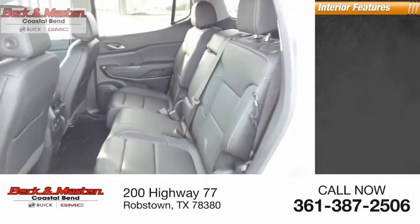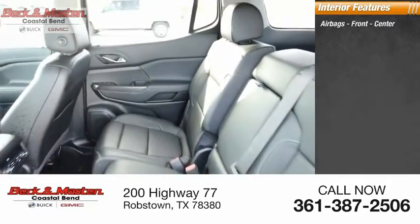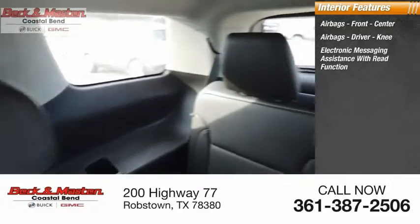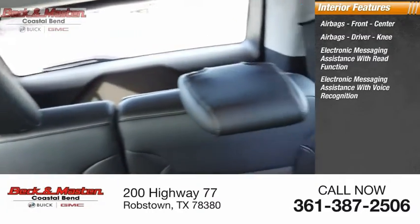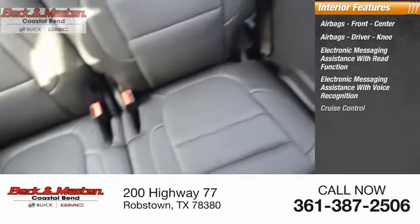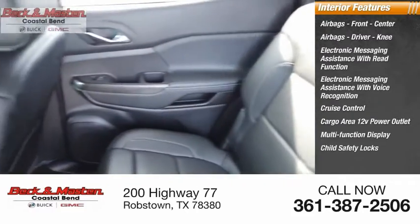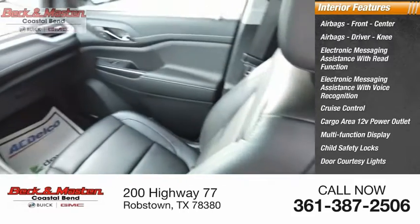Inside you'll find airbags — front, center, and driver knee airbags. Electronic messaging assistance with read function. Electronic messaging assistance with voice recognition. Cruise control. Cargo area 12-volt power outlet. Multi-function display. Child safety locks. Door courtesy lights. Tachometer.